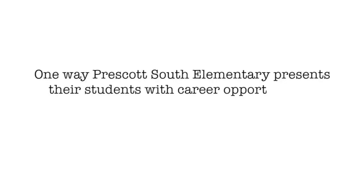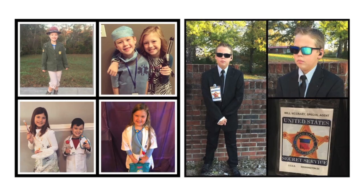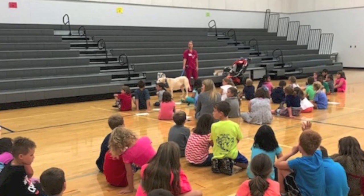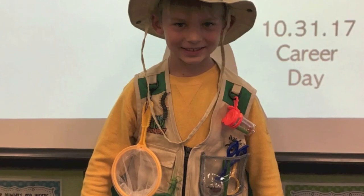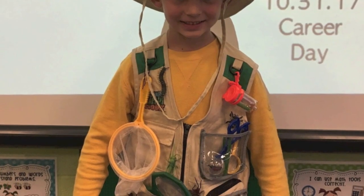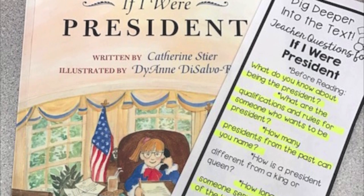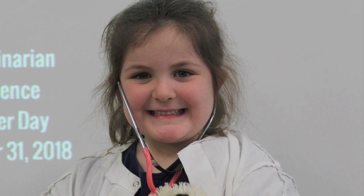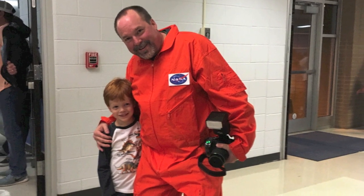One way Prescott South Elementary presents their students with career opportunities is with Career Day. On that day, all students on campus dress as a potential future career. Often we've learned that by bringing the work to our campus, it helps students better understand. The goal for this experience is for students to start talking with their parents about what they might want to be when they grow up. It helps their parents understand that they are really forming an opinion about their future at a very young age.